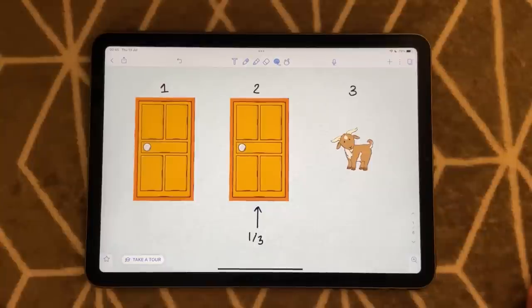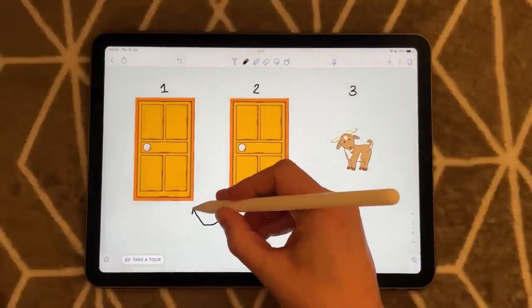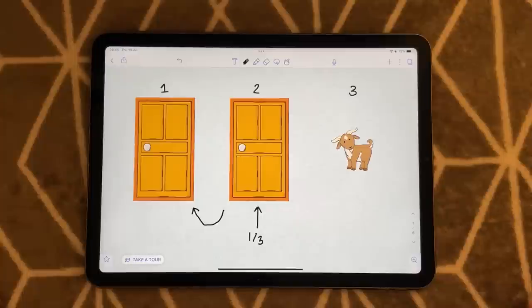Now I will ask you a very important question. Would you like to stick with your original choice, door two — you went with your gut at the start — or would you like to switch to door number one?